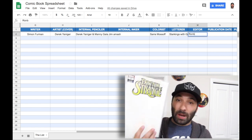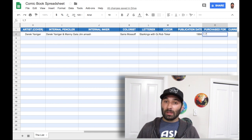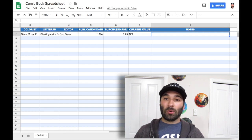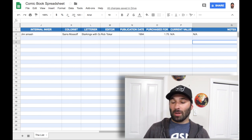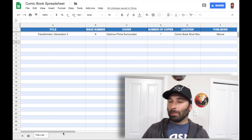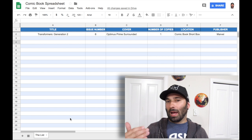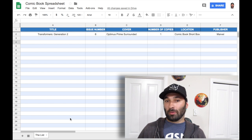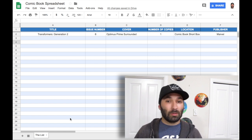If I'm going to a comic convention, I can easily cross-reference the people appearing at that convention and do a Command Find or Control Find in my Google Spreadsheets to see if so-and-so is listed in my spreadsheet. Let's use Bob Budiansky, for example. If I do a Command Find in my spreadsheet for Bob Budiansky, any book that I noted Bob Budiansky had anything to do with is going to show up in that search result. Then I can determine whether or not I want to take those books to the convention to get signed by Bob Budiansky. That's a big reason why I do it.